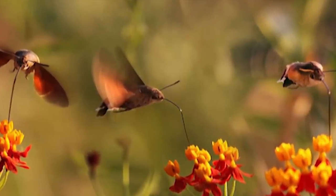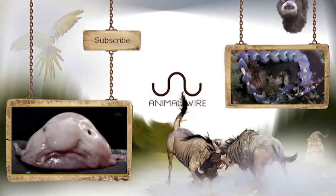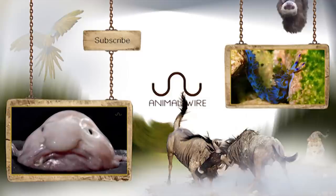And who doesn't want a second serving of the hummingbird hawk moth? Once again, thanks for tuning in and giddy up.